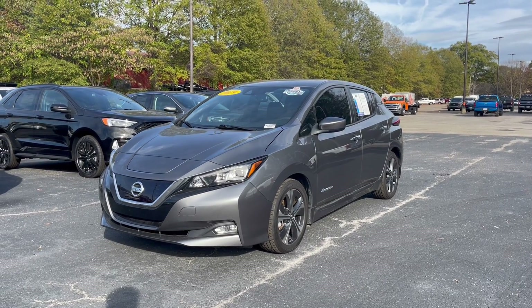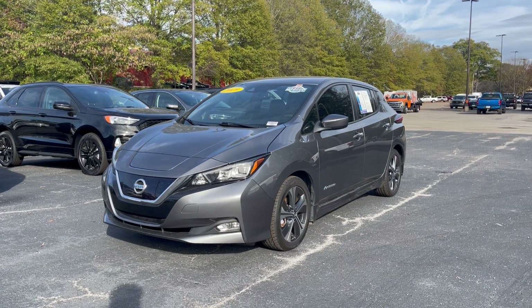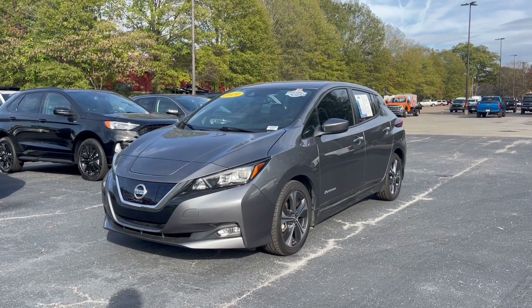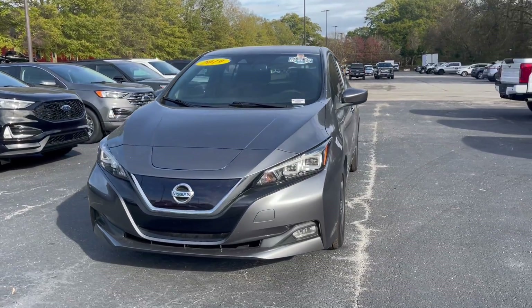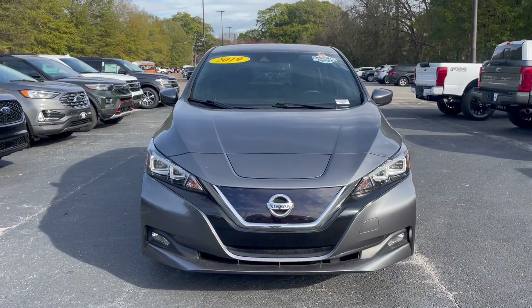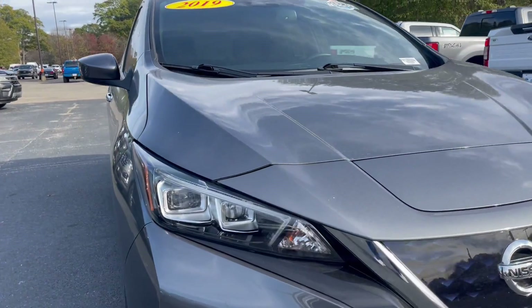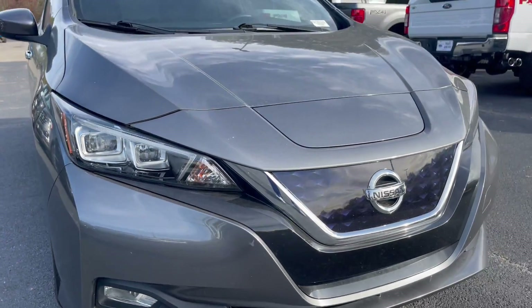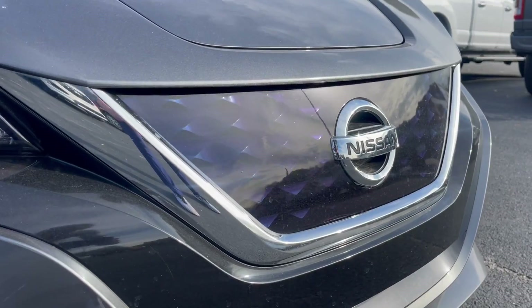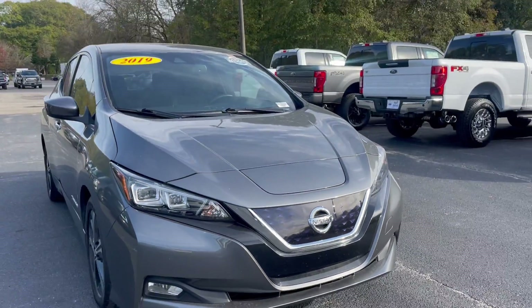If you're looking for a fun, sporty, around-town crossover hatchback type of electric vehicle, I've certainly got something for you. This is a 2019 Nissan Leaf, and just take a look at this — it's got very unique styling. The nose on the front looks like it's diving, and that's because it is; it's very aerodynamic. It's got these gorgeous LED headlights right there, nice curvature, and the grille is almost holographic — it looks so cool.